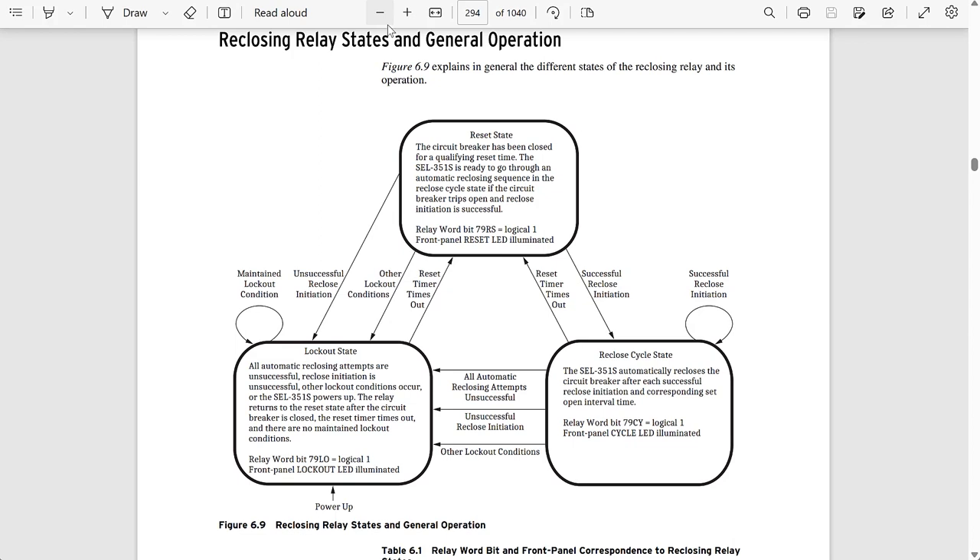It's important to note that the reclosing scheme doesn't necessarily go from one state to another in a specific order. It may go from the reset state to the lockout state, or from the cycle state back to the reset state without going to lockout. It doesn't have to follow a reset → cycle → lockout sequence.